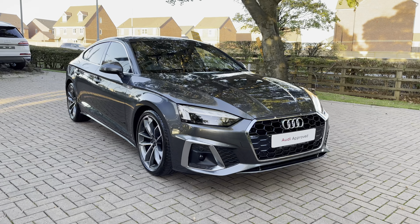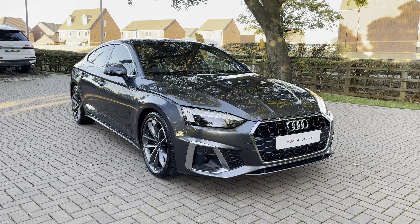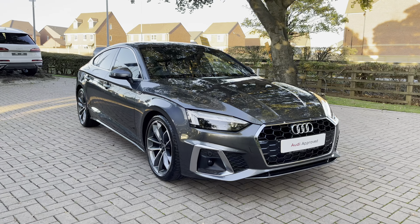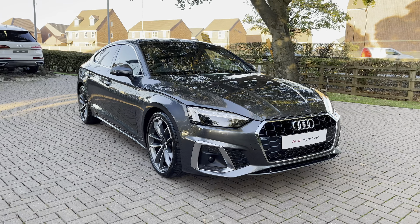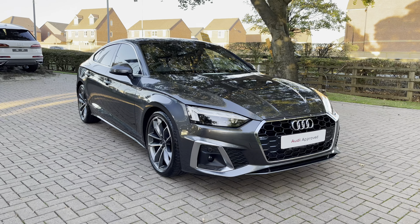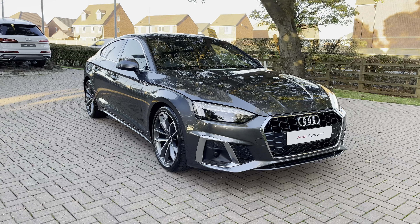That completes the overall tour of the Audi A5 Sportback S-Line 35 TDI S-Tronic. With this being an approved in-use vehicle, it comes with a minimum of 12 months warranty and a minimum of 12 months roadside assistance. If you'd like to get in touch about the vehicle, do give us a call now on 01785 899 417.